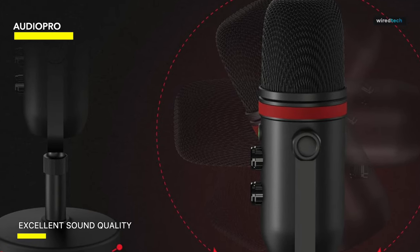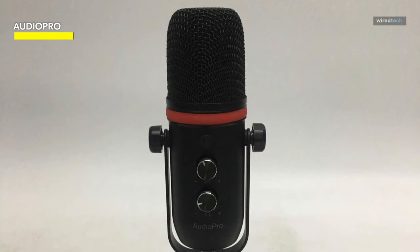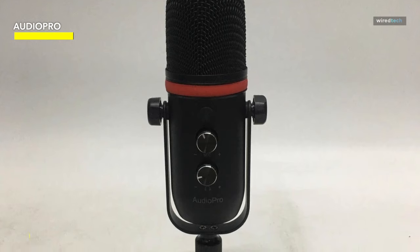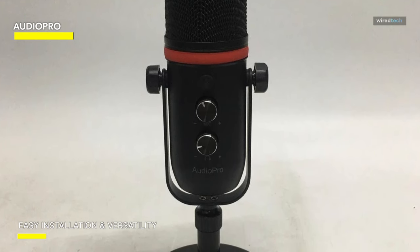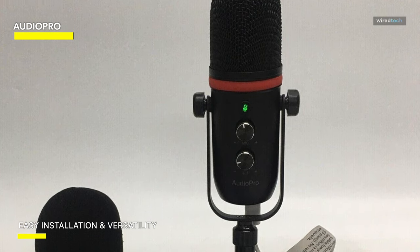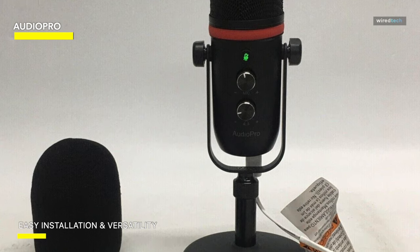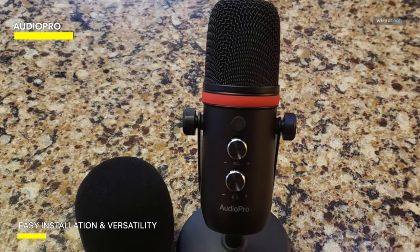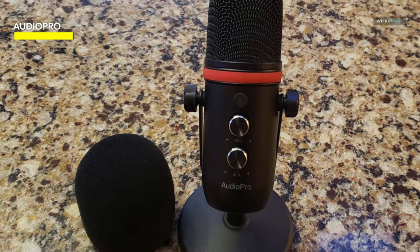The package also includes a meticulously tailored pop filter at no extra charge. The mic's responsive gain and volume controls enable effortless adjustment of sound levels, facilitating a more pleasant recording experience. For gaming enthusiasts, the microphone features a 3.5mm headphone output for direct, lag-free monitoring. The convenient mute function, accompanied by a built-in LED indicator, further enhances user experience.